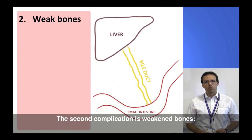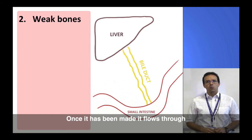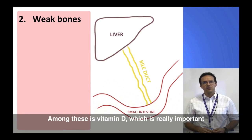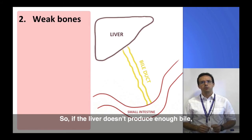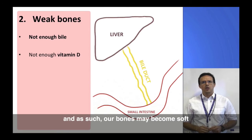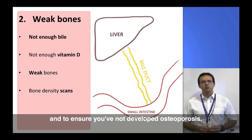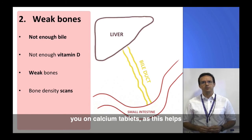The second complication is weakened bones. A major function of the liver is to produce bile, which flows through a tube into the small intestine where it allows us to absorb nutrients and vitamins into the blood. Among these is vitamin D, which is really important because it helps us to maintain strong bones. So if the liver doesn't produce enough bile, we might not absorb enough vitamin D from our diet, and our bones may become soft and prone to breaking. This is why you might need a bone density scan — to check whether your bones are staying strong and to ensure you haven't developed osteoporosis. Your doctor might also put you on calcium tablets, as this helps to keep bones strong.